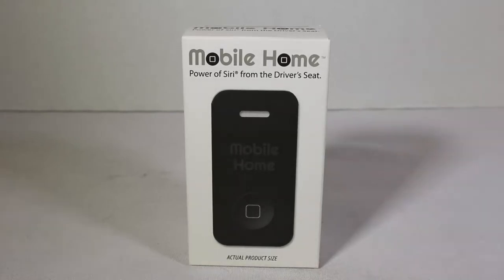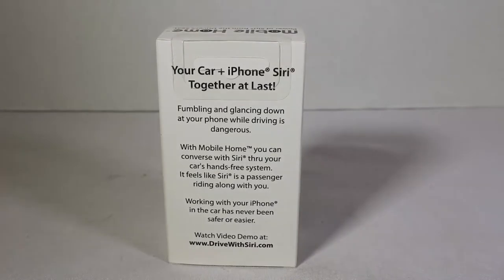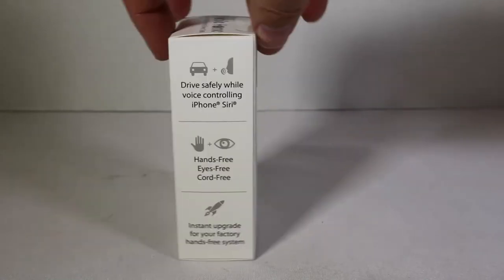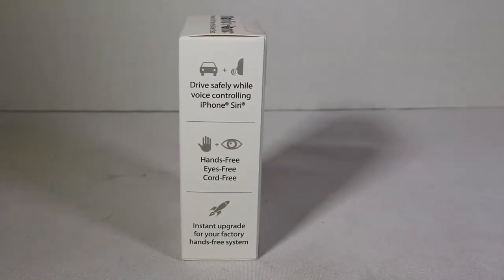You can see here the actual product size right on the front of the box. This is a device that works with your car plus your iPhone and Siri together, so there's no more fumbling and glancing down at your phone while driving, which is dangerous. With the Mobile Home, you can converse with Siri through your car's hands-free system. It feels like Siri is a passenger riding right along with you. You can check out their website at drivewithsiri.com — it basically enables you to drive safely while voice-controlling iPhone Siri.